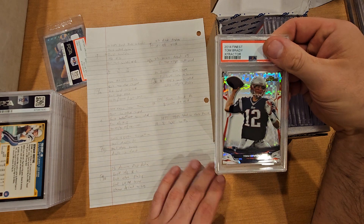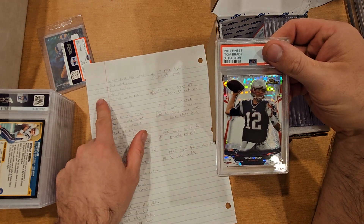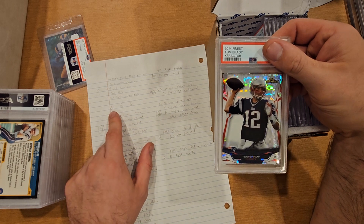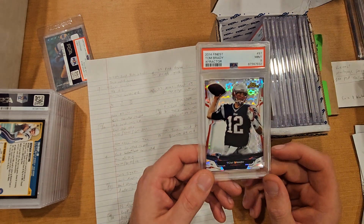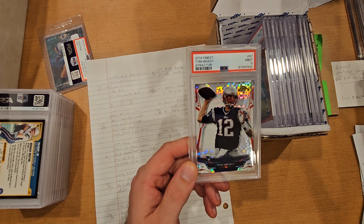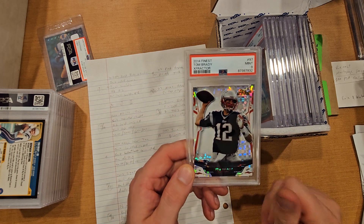Next is a 2014 Topps Finest X-Fractor of Tom Brady. I wrote down a score of 9 — back rolled corners, back light scratches, off-center right to left, front light scratches top to bottom. At the time, a raw went for $60, a PSA 9 for $65, and a 10 around $100. Ended up getting a PSA 9. Looking at comps, one sold for $60, some are listed at $140 to $150 but haven't sold, so I'd say $60 to $100 range even for a PSA 9.